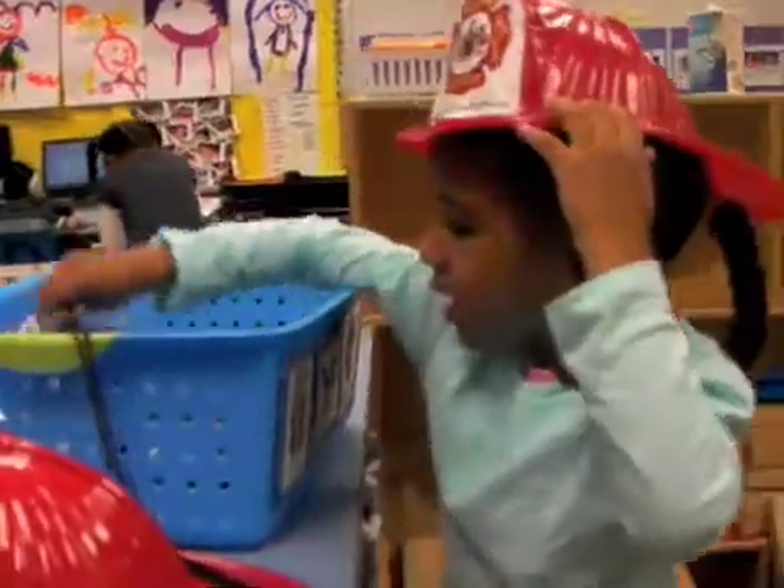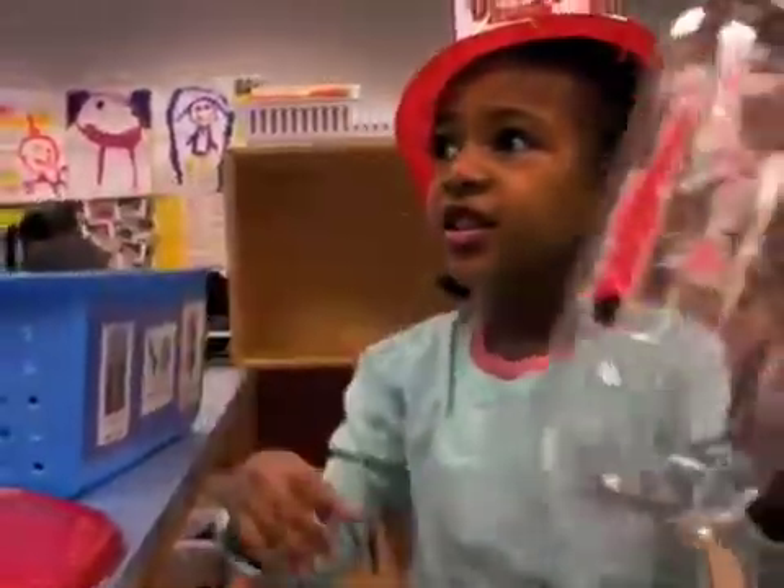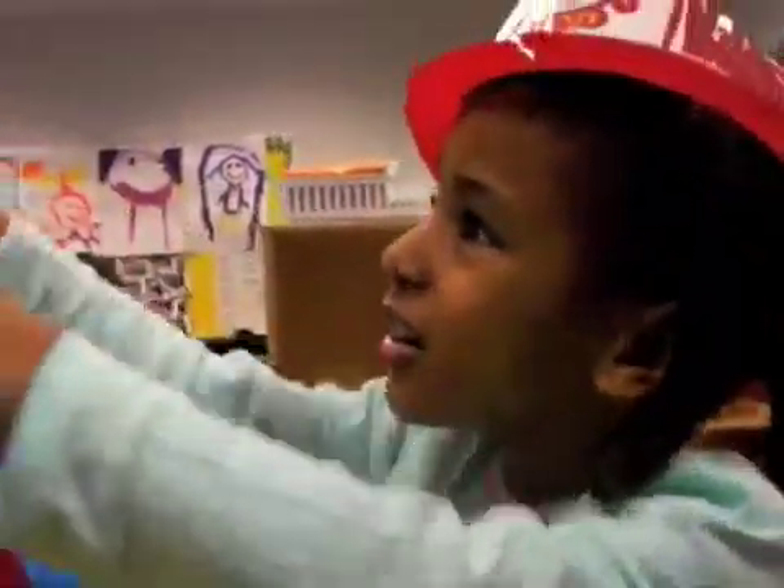We've used the same box every year, but when working with the fire truck they really used the front part as the cab and the back part as the truck — whereas in the past it was just one truck, so there's been a little more delineation. When role playing with the props, some of them know the mask and actually know the word 'oxygen tank.' So vocabulary has definitely changed the process.